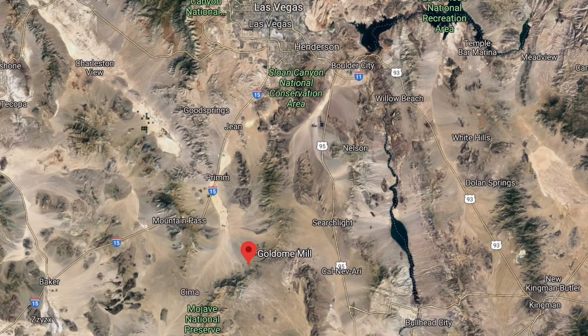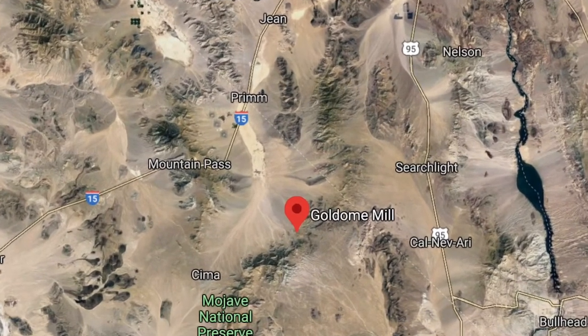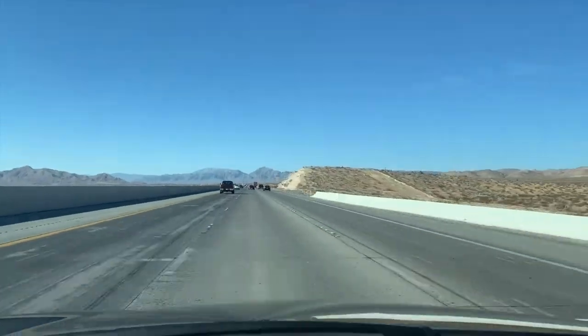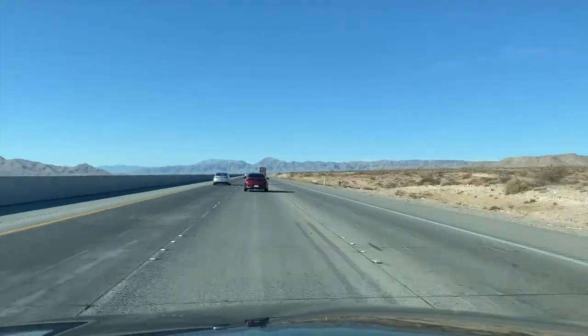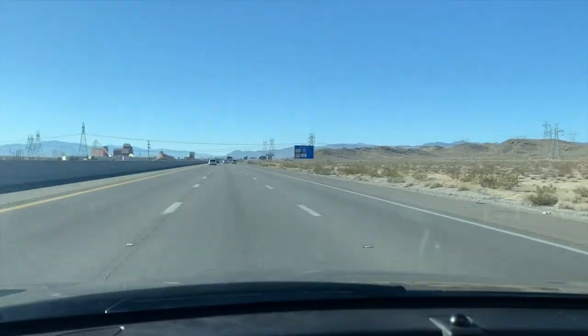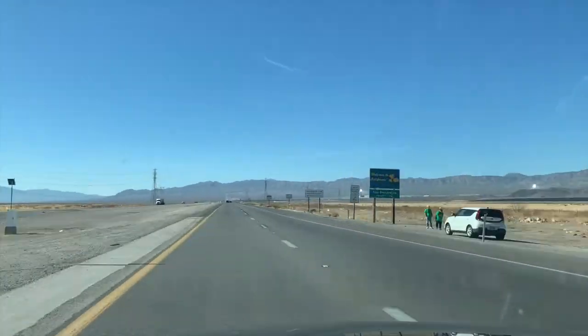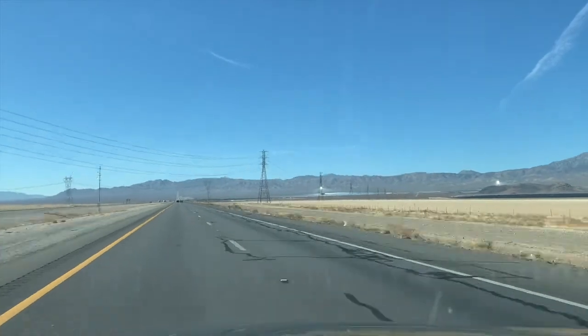Goldome Mill is located about 70 miles south of Las Vegas in the Mojave National Preserve. To get there from town, you're going to want to take I-15 south all the way into California. You're going to want to pass Primm, and the exit is going to be your second exit in California — Nipton Road.